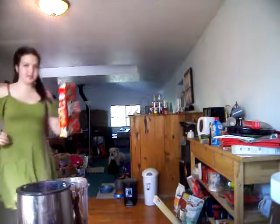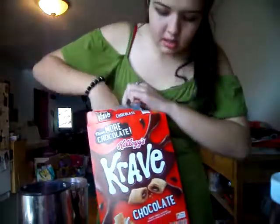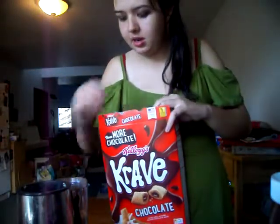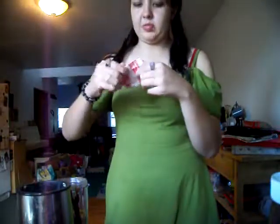I forgot — Craves! I'm going to add a few of the Craves in here. Get that aside.